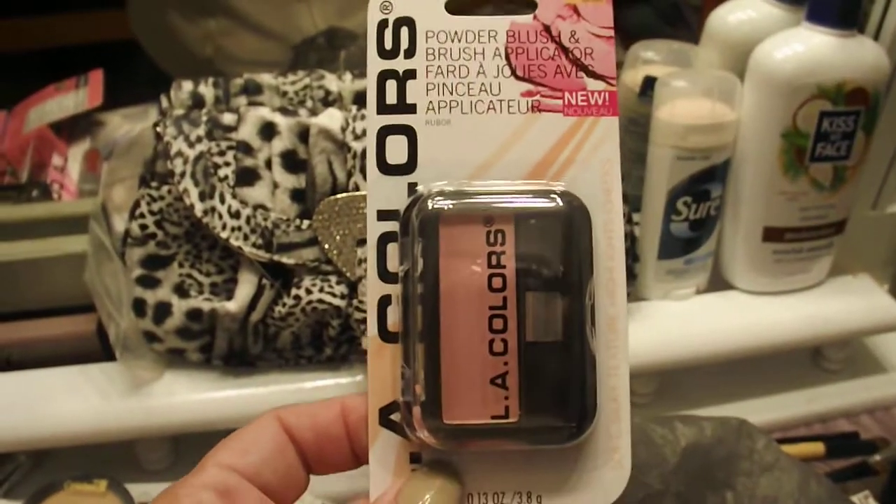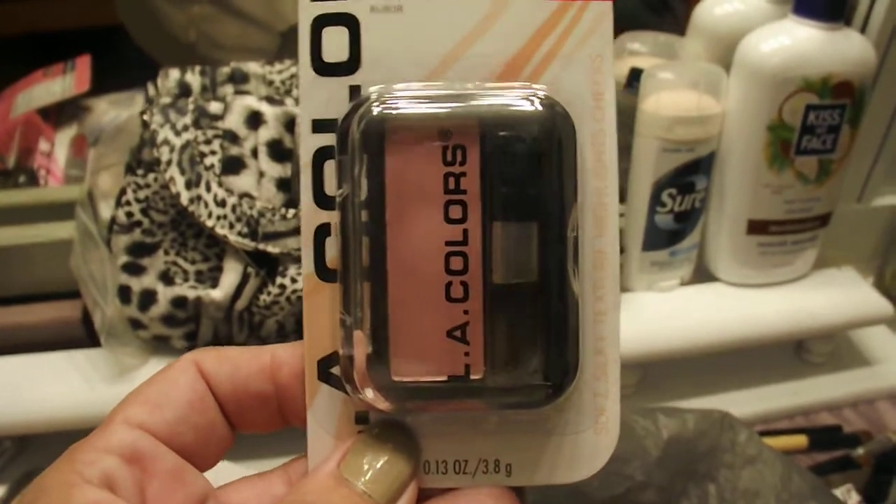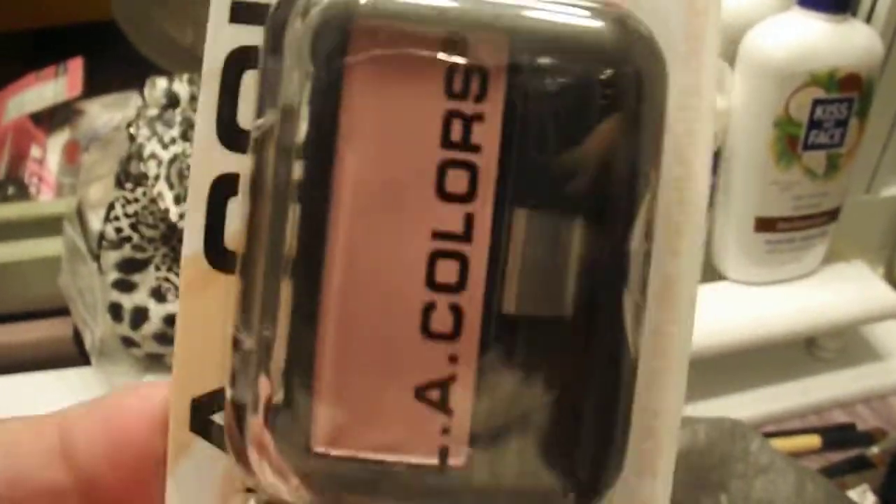I found this LA Colors blush in Pink Blush — that is literally the name, Pink Blush. I love it because it's that baby pink, real soft and pretty for summer and springtime.